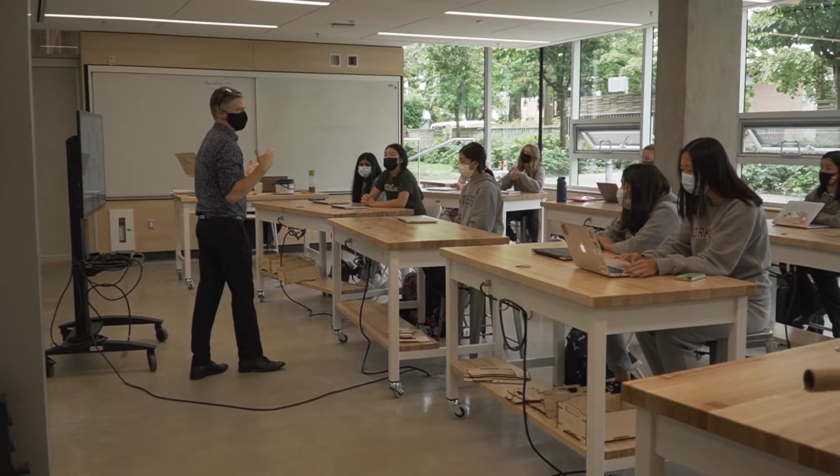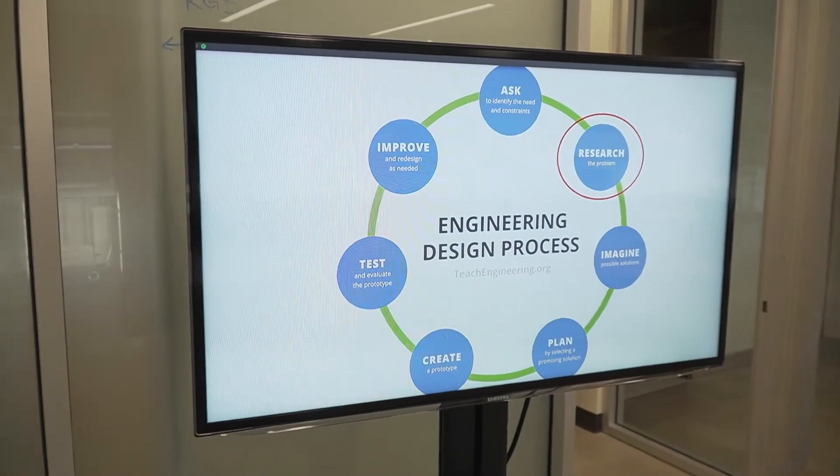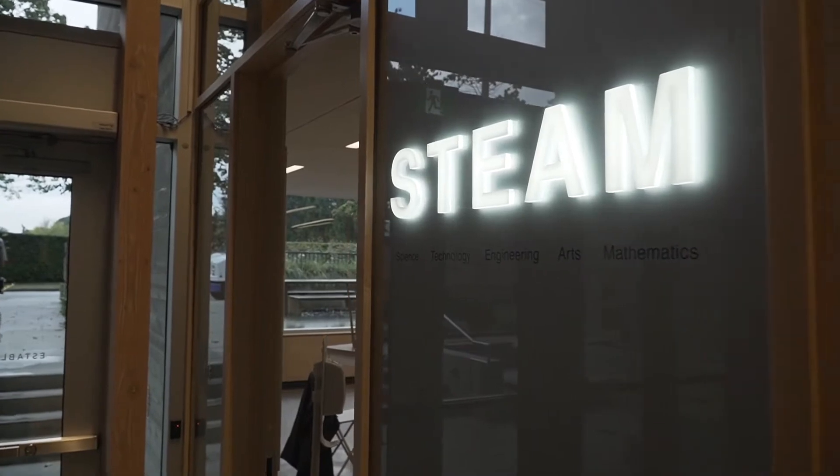We are so excited about our new STEAM Lab. In launching this space, some of our alumna have said, I wish we had this space when we were here. Our girls are so fortunate to have a place where they have access to all the tools they need.